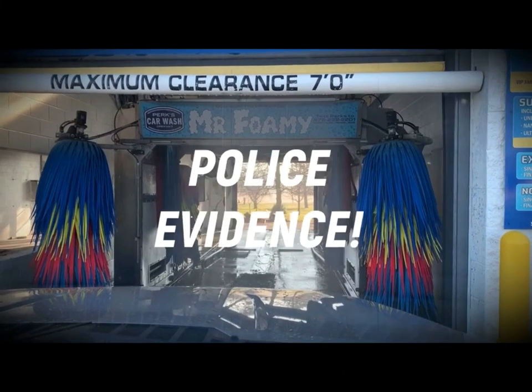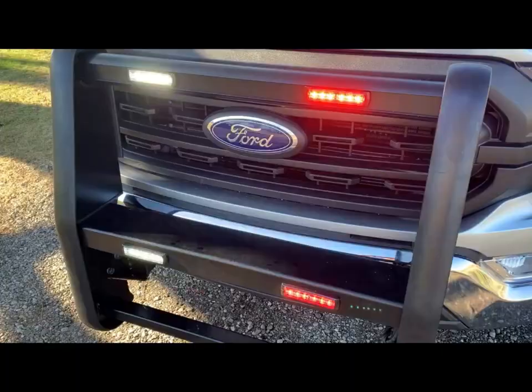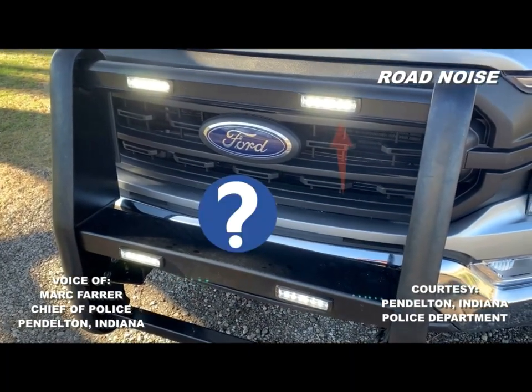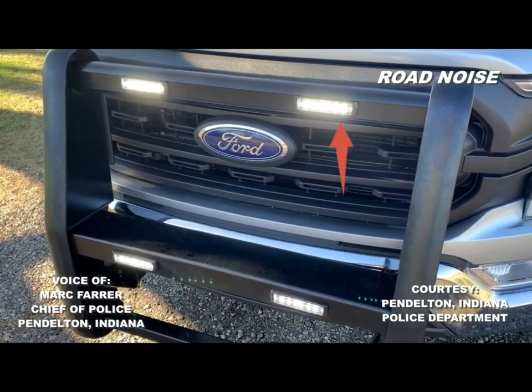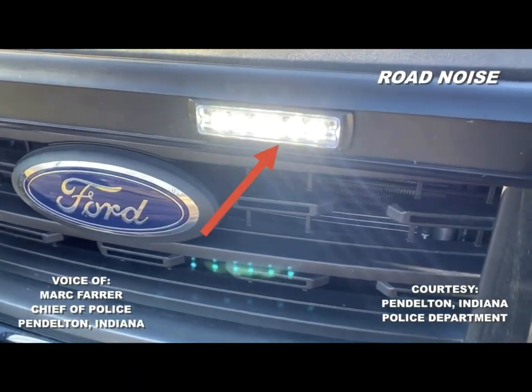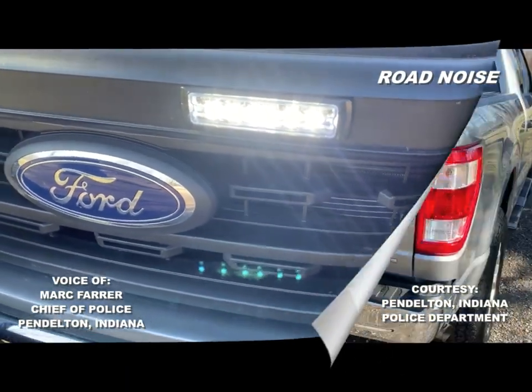We went and rinsed off the truck and then did this video. Those just turned all white — yeah, those are what we call takedown lights or scene lights. On a traffic stop we can go to all white for our safety.